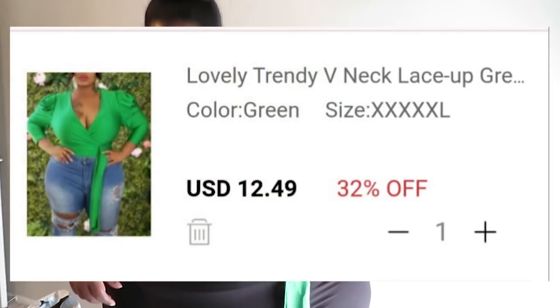We're starting off with this shirt here. This is called the Trendy V-Neck Lace-Up Green Plus Size Blouse. It's v-neck all right — the sleeves are kind of long and kind of tight on my arms.